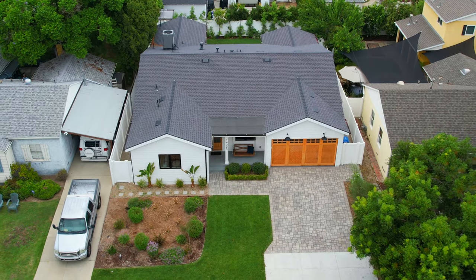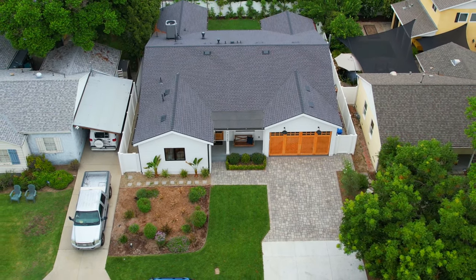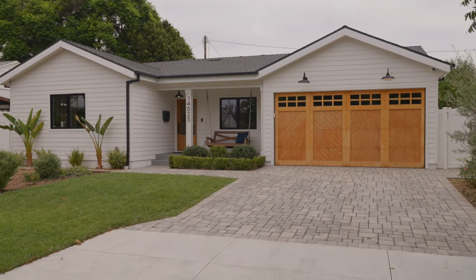Incredible design and detail and ultra-fine living in an outstanding location close to it all. Don't miss your chance to see 14025 Hesby Street.